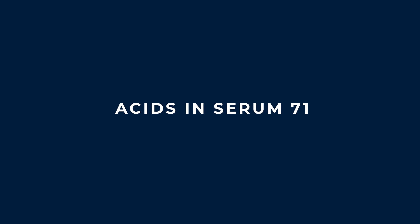I feel like we can't talk about acids without highlighting the trio of acids that go into Serum 71 and why it makes it so amazing. And I'll expand a little bit.